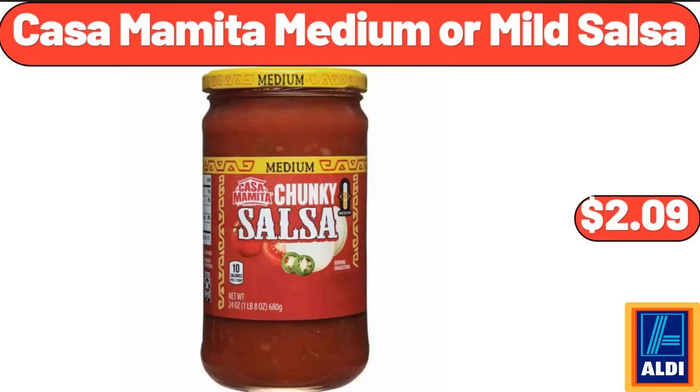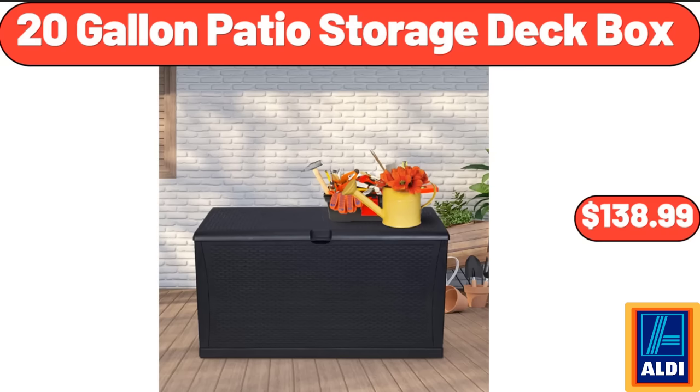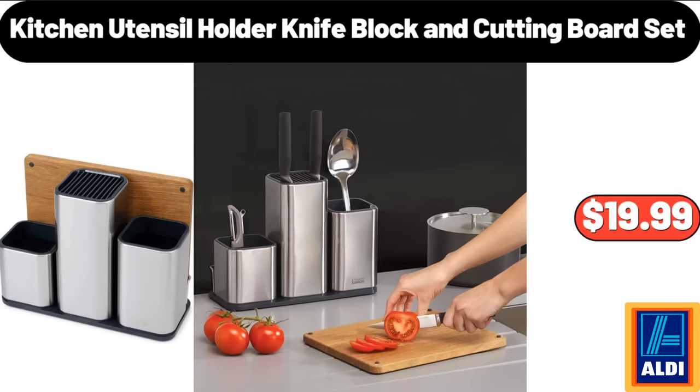Casa Mamita Medium or Mild Salsa, $2.09. Lazy Susan Turntable Spice Rack Organizer, $11.99. 20 Gallon Patio Storage Deck Box, $138.99. Milk Frothing Pitcher Jug, $8.99. Kitchen Utensil Holder, Knife Block and Cutting Board Set, $19.99.